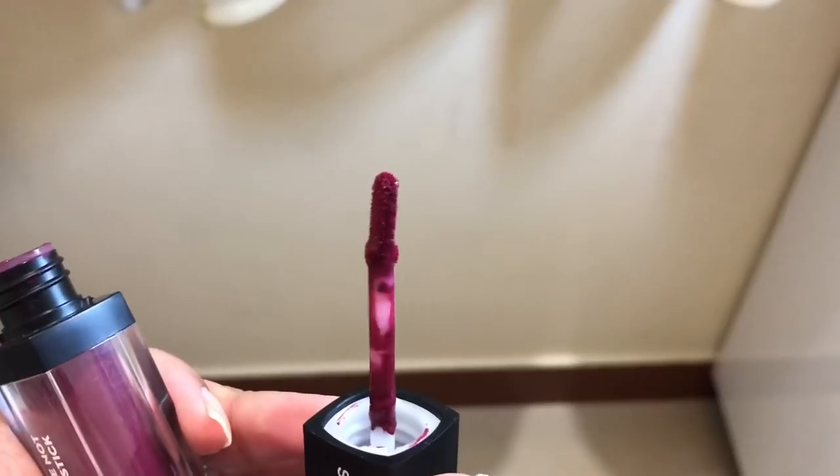The next is the Sugar Smudge Me Not liquid lipstick — I absolutely love this. The shade 'fiery berry' is my go-to for special occasions. It has a flat applicator with a small wand that's easy to apply. The color payoff is amazing, the texture is quite creamy, and once it dries down to matte it completely stays on your lips — it's waterproof, doesn't come off easily, and doesn't feel very drying. I have quite a few shades in this range and they're quite affordable.